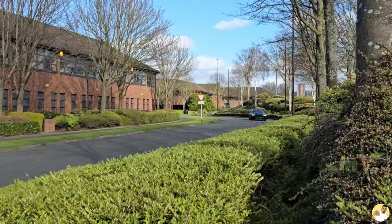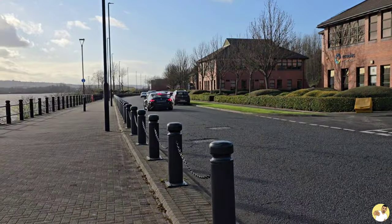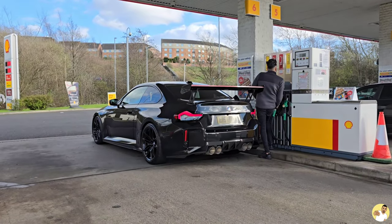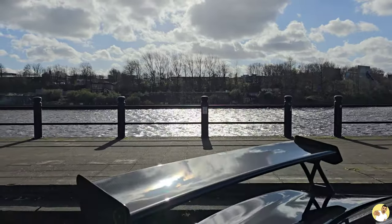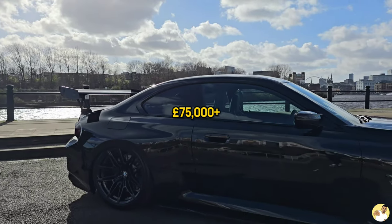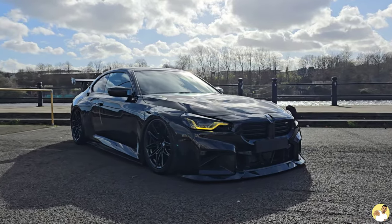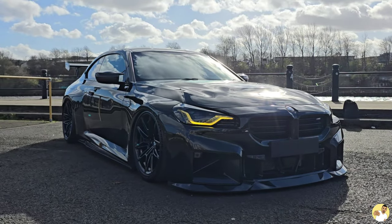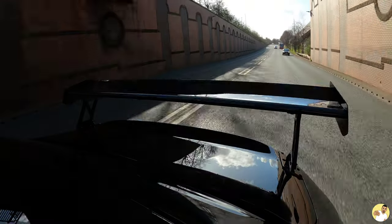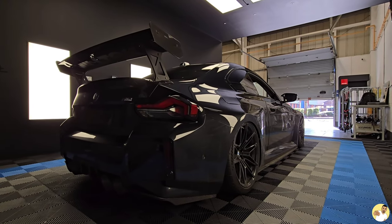Yep, here it is. If you've opened up Instagram at any point over the last month, you've probably seen this on your feed. Personally, I'm in the love it camp — I'm all for modifications, and if you want to spend your hard-earned money on an M car, which is well over £75,000 once you've added all your options, just to slam it on the floor so it looks good in photos, I'm all for it. We'll get into the details of why Amar's built this car the way he has later on in the video, but first off we best get it nice and clean.